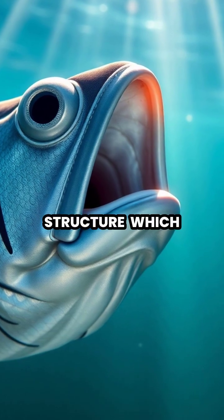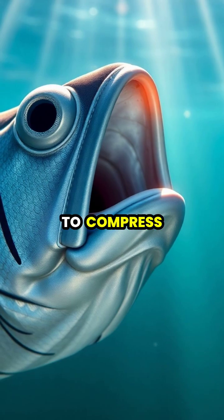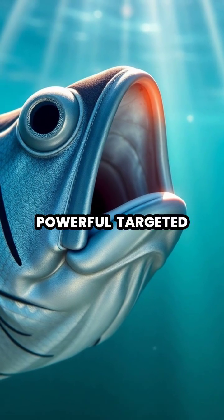What makes this hunting method possible is the archer fish's specialized mouth structure, which forms a narrow tube when the gill covers are closed, allowing it to compress water and create a powerful, targeted stream.